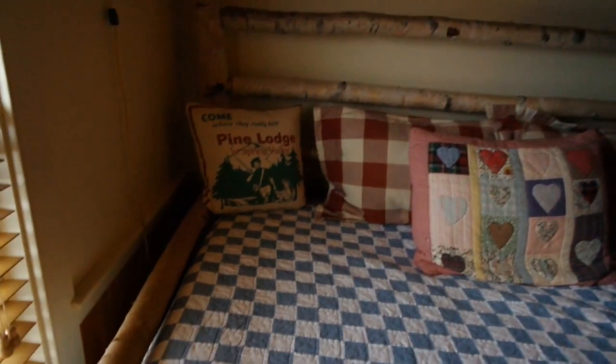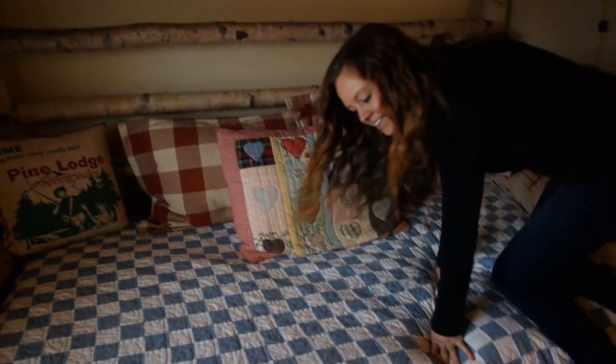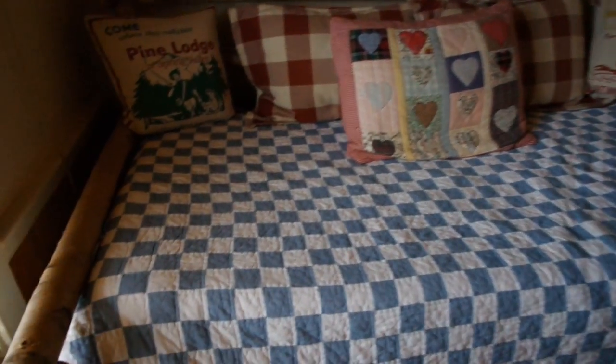And here's a little guest bedroom — it's like a day bed in here. I love the bed frame on that one. Look at that, it's straight white birch — handmade. I kind of want it. It's pretty cool, look at the frame.